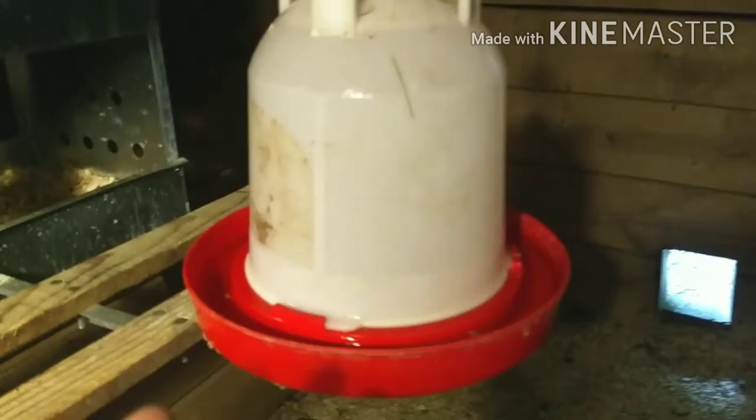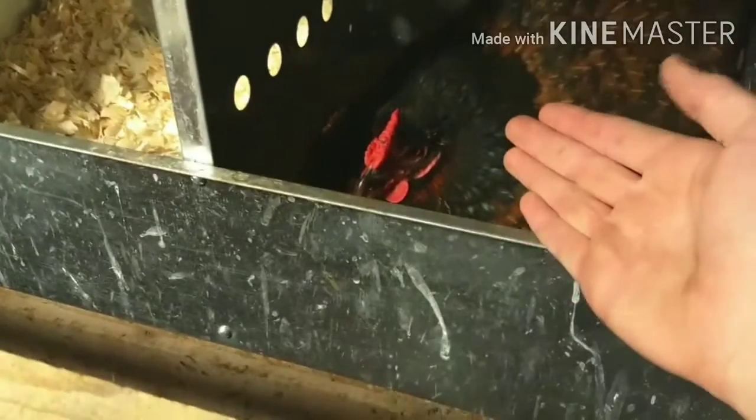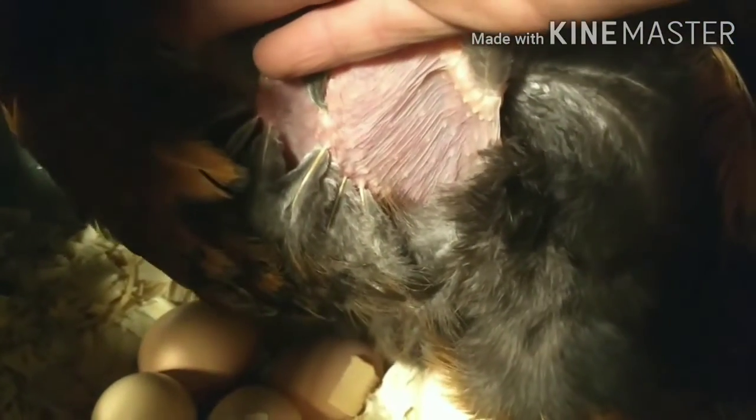Today I have the perfect broody hen setup. We have a watering container perfectly accessible just by stepping out of her front door, and a feeder perfectly accessible simply by stepping out of her door. When a hen is broody, there are a few ways you can tell: they love making dinosaur noises - check. They get a little aggressive - she's not usually like this but there she is. She's sitting on eggs - check.